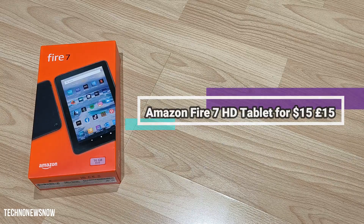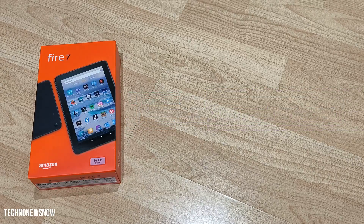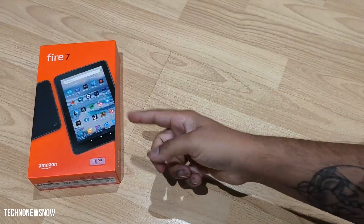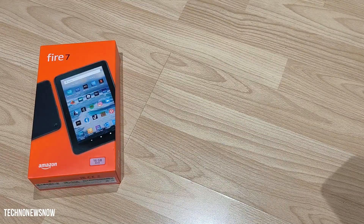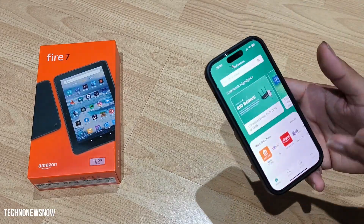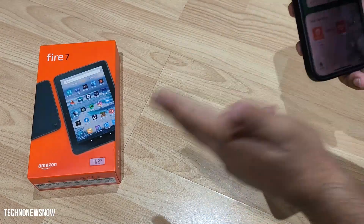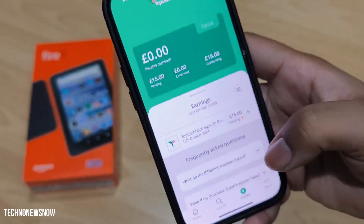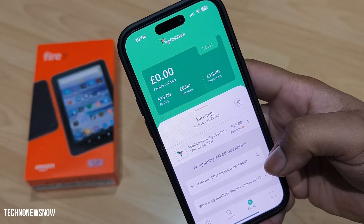I did get this tablet for £15, which is insane. This is not a paid promotion. I got it from Topcashback — they had a really good deal. It was on sale at Amazon for £30, and if I purchased it through Topcashback I would get £15 cashback, so technically I got it for £15, and I can prove it — you can see the £15 pending in my account right there.